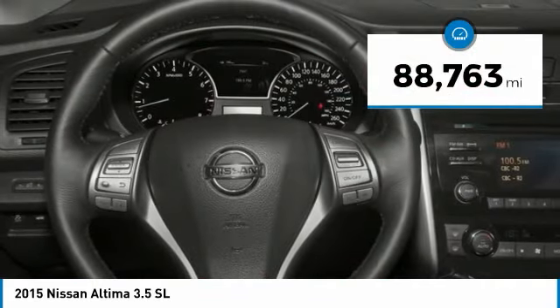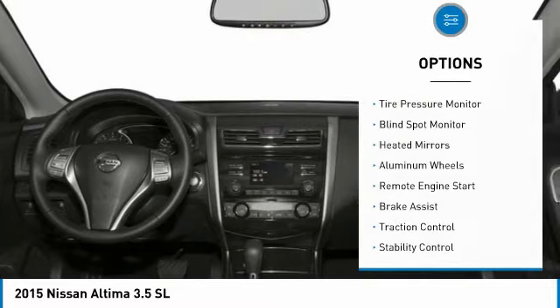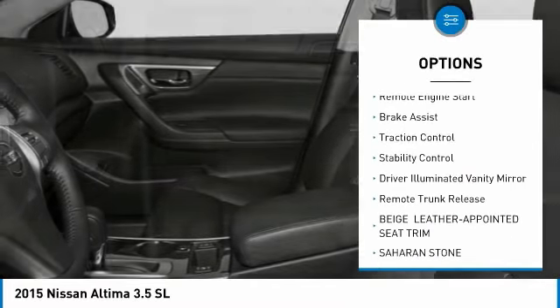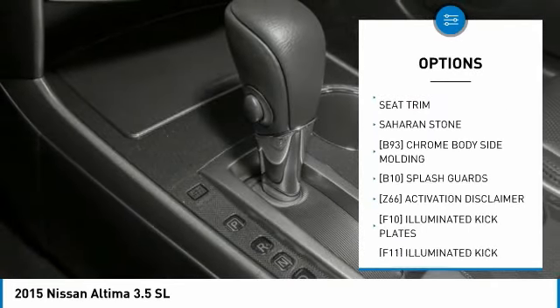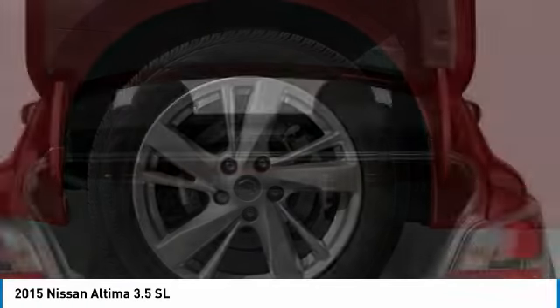This vehicle has less than 90,000 miles. Here are some of this vehicle's great options: tire pressure monitor, blind spot monitor, heated mirrors, aluminum wheels, remote engine start, brake assist, traction control, stability control, driver illuminated vanity mirror, and remote trunk release.